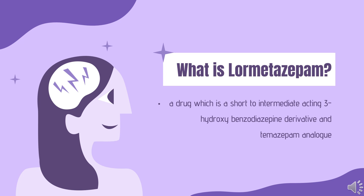Lormitazepam, sold under the brand name Noctamid among others, is a drug which is a short-to-intermediate acting 3-hydroxy benzodiazepine derivative and temazepam analog. It possesses hypnotic, anxiolytic, anticonvulsant, sedative, and skeletal muscle relaxant properties.